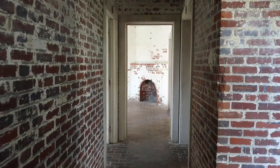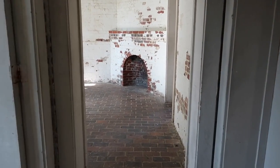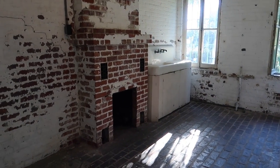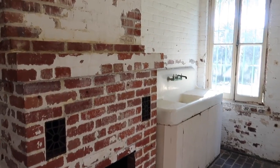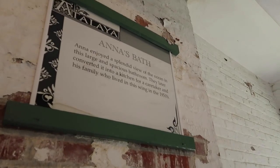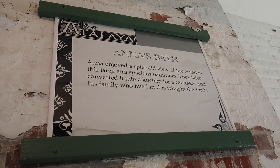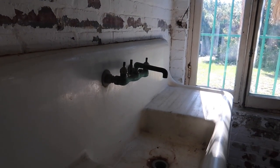Further down this hall, there's a very nice fireplace. This was Anna's bathroom. I don't believe that specific sink is original to the home — as the sign says, her bathroom was converted into a secondary kitchen at one point. But that plumbing is still very old.